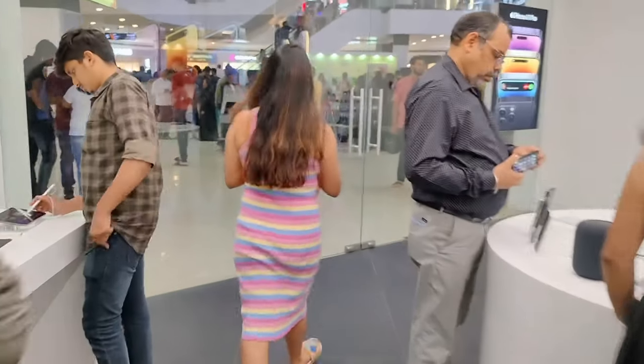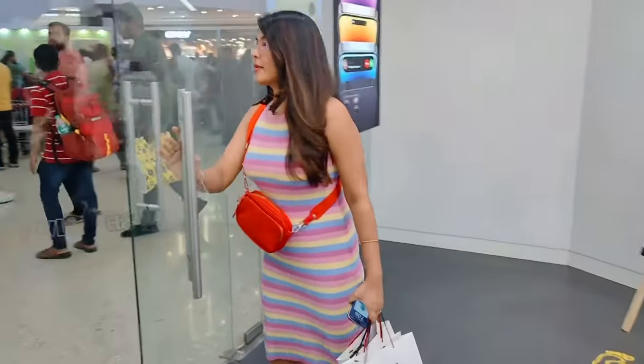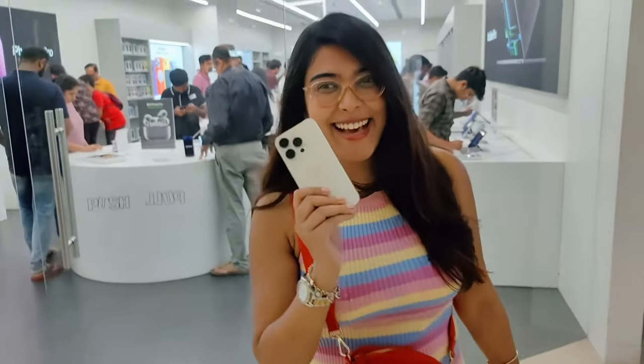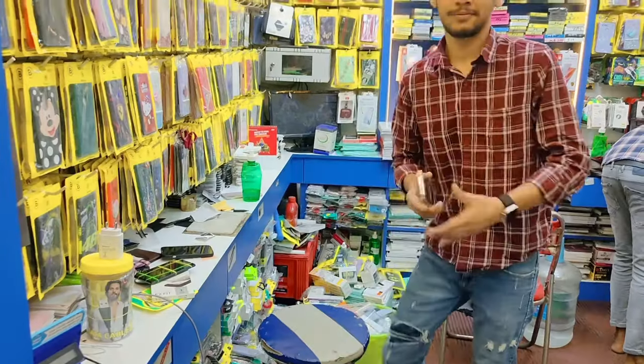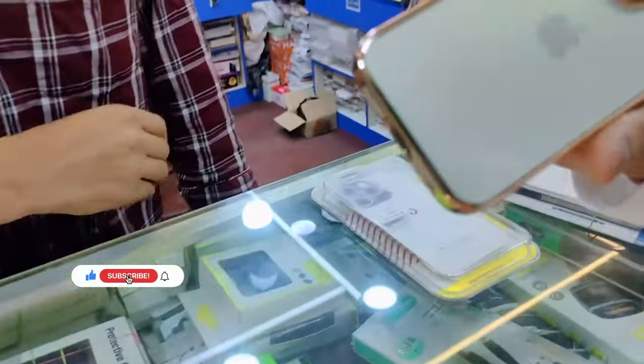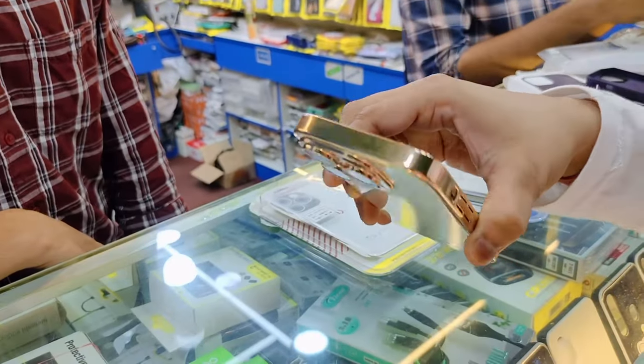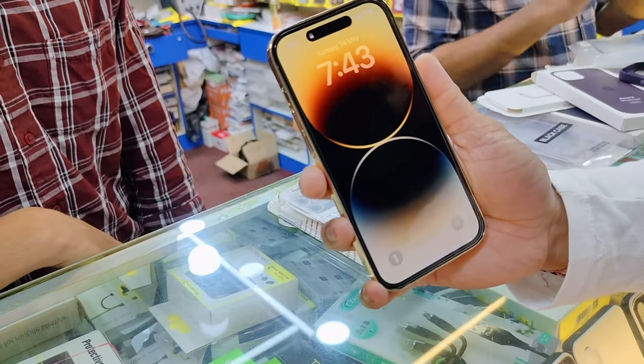I am very excited to explore my new phone, and specially excited to start vlogging with this new iPhone and bring the best content to you all. I hope you liked this video — if you did, don't forget to hit the like button and subscribe to my channel for more content. I will see you soon with a lot of vlogs from this iPhone. Till then, take care of yourself. Bye!